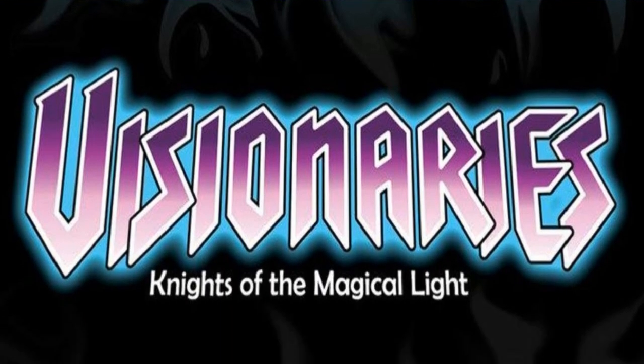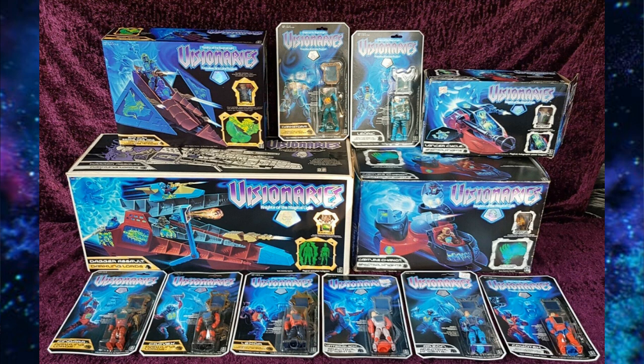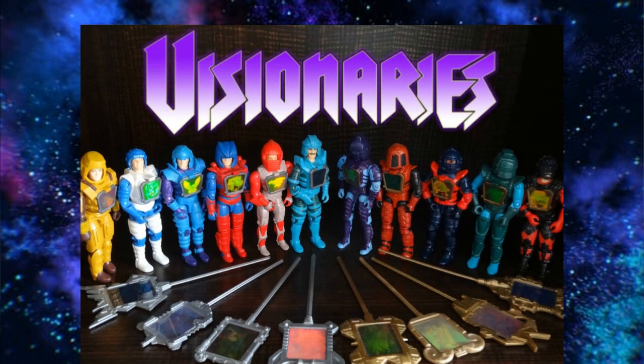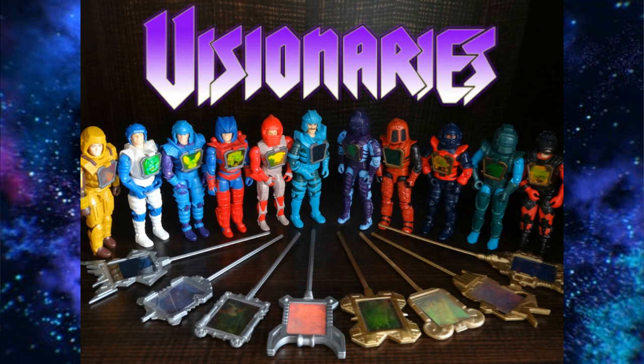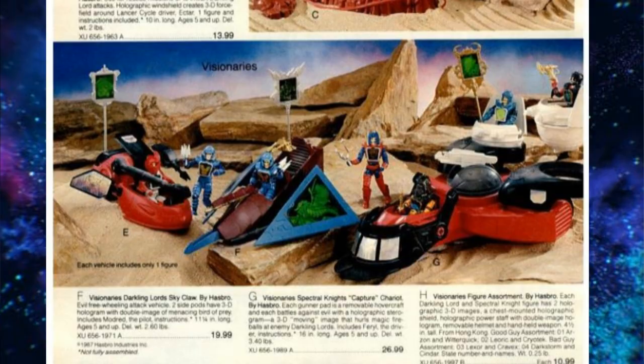Hasbro's Visionaries is another really fun toy line, with only a small amount of figures and vehicles making up the toy line. There was only one series of figures released, with a total of 8 carded figures and 4 boxed vehicles. Classic Hasbro style — there's a figure packed with a vehicle, and that's the only way you can get that figure, putting a total of 12 figures and 4 vehicles. No playset, although they did have a really cool playset planned with a holographic feature. The cool thing about these figures was the holograms on the chests and the staff. I've already done a Retro Wednesday video about the entire toy line — kind of built like G.I. Joes but a little bit bigger.